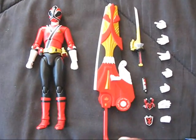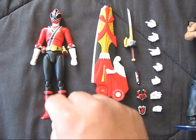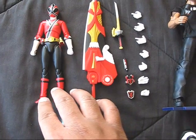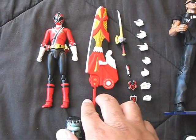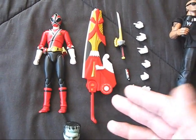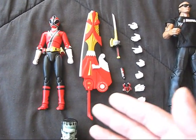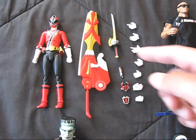Go-go Power Rangers! I got the SH Figuarts Red Ranger, or Shinken. This is one of those Japanese figures that was released at Toys R Us. Really cool. A little pricey, but it's well worth it. For a small six-inch figure, it's quite a high-end figure, and it comes with a ton of stuff.